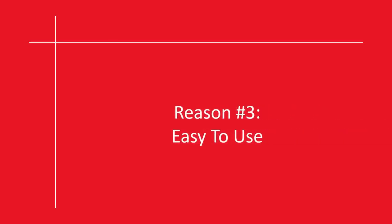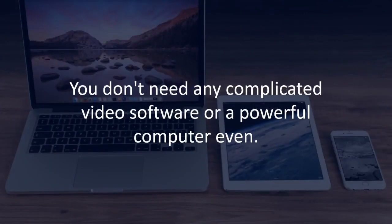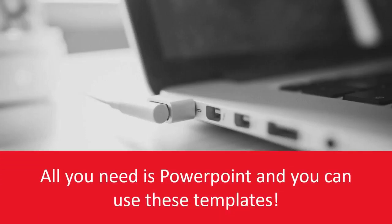Reason number three: easy to use. You don't need any complicated video software or a powerful computer even. All you need is PowerPoint, and you can use these templates.